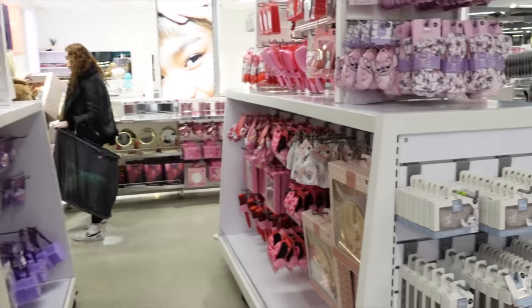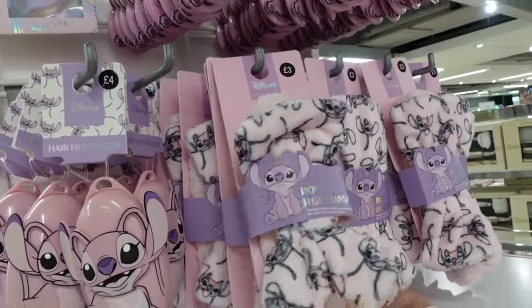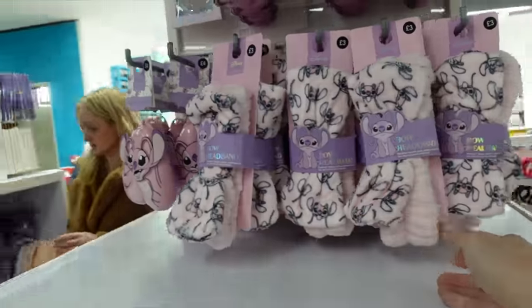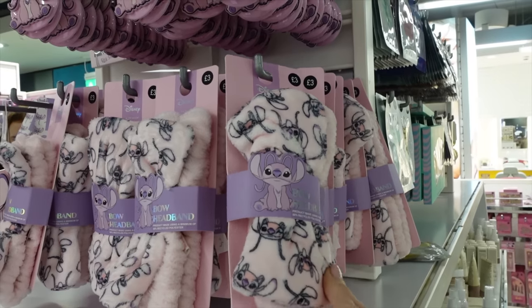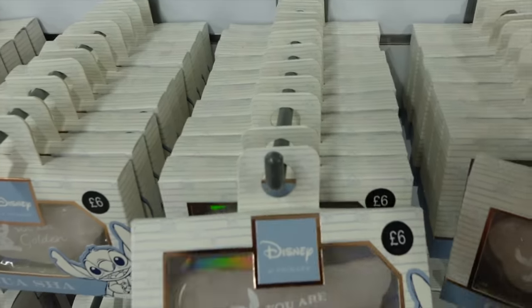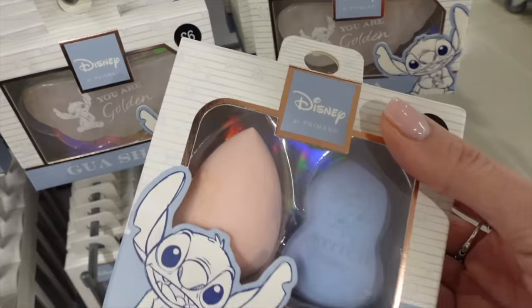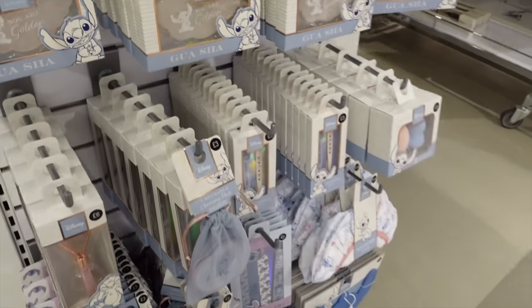Moving into some beauty stuff, some of which is also Disney. There's quite a lot of Stitch — oh, it's not Stitch, is it? That's Angel. Maybe an unpopular opinion, but one Disney thing I'm not a massive lover of is the whole Stitch Angel thing. But if you are a Stitch Angel fan, they've got all sorts of cute beauty blender-esque things. Very pretty, just not my fave.